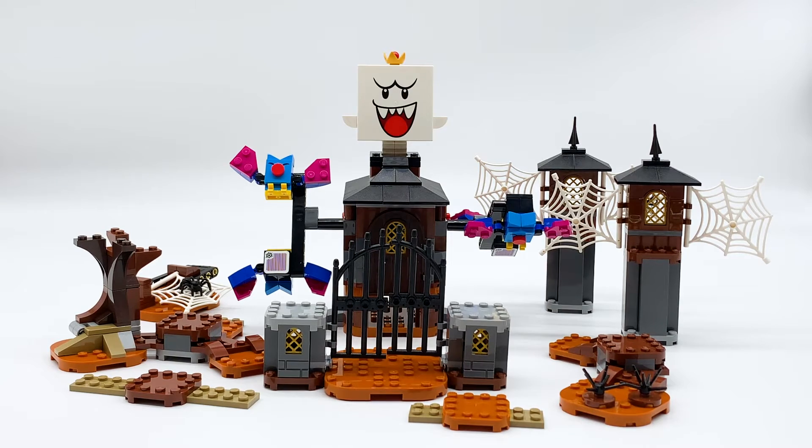Just like pretty much every other LEGO Super Mario set, every part of this set separates from the others, so you can rearrange it or incorporate any or all of it with your other LEGO Super Mario sets to build full courses.